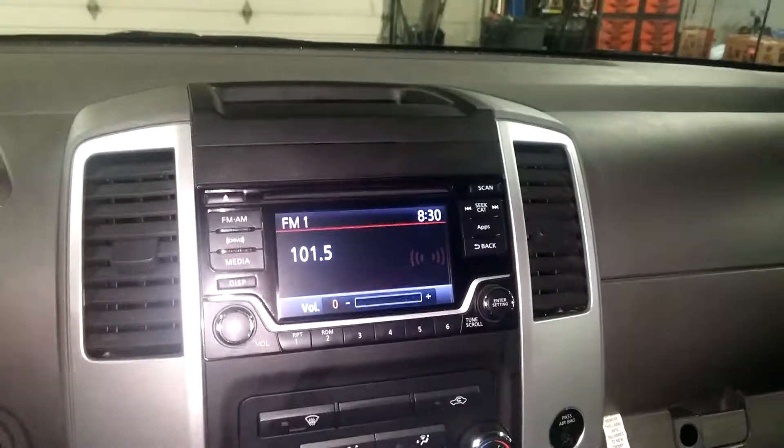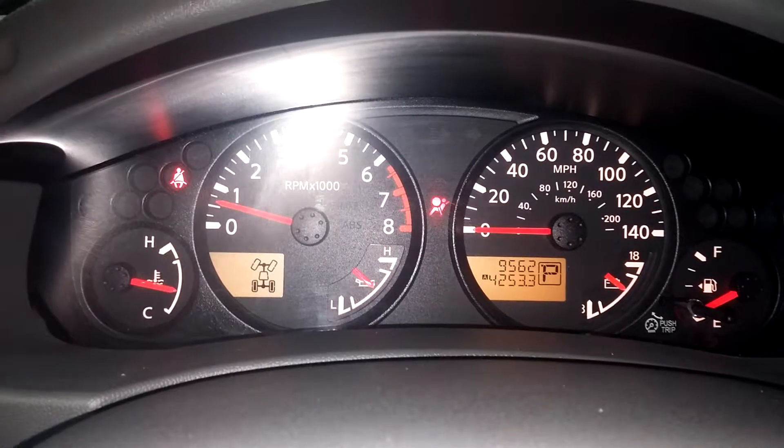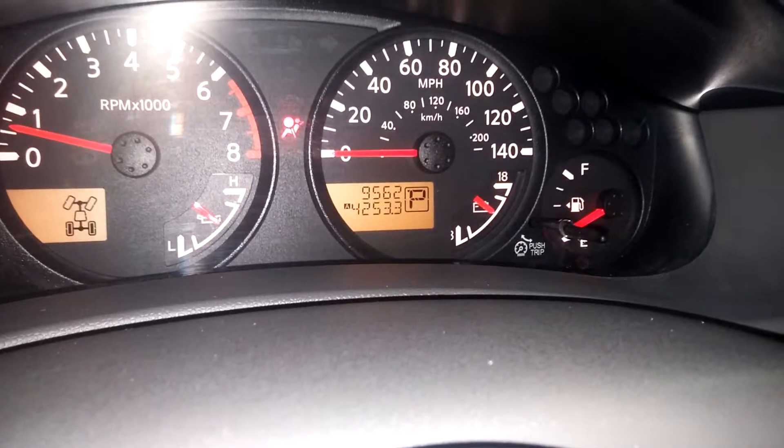You've got steering wheel controls on this side as well as this side. This is your AM/FM CD player, OnStar, and all that good stuff. Got your AC controls right down below, got your 4x4 controls right there. Here's what your instrument cluster looks like — you see no lights on except for the airbag light.